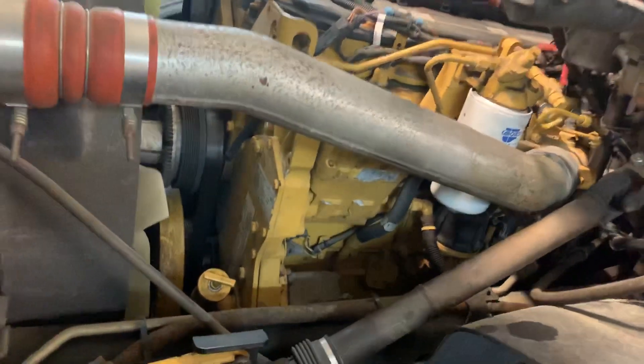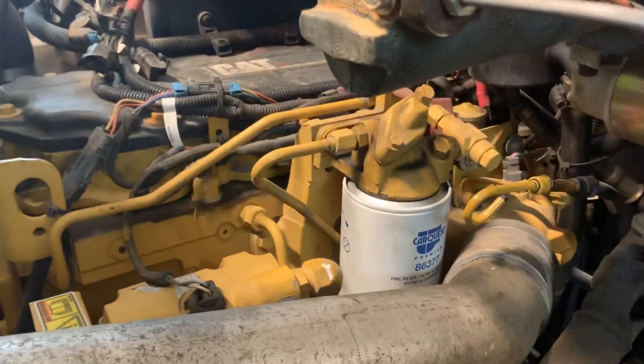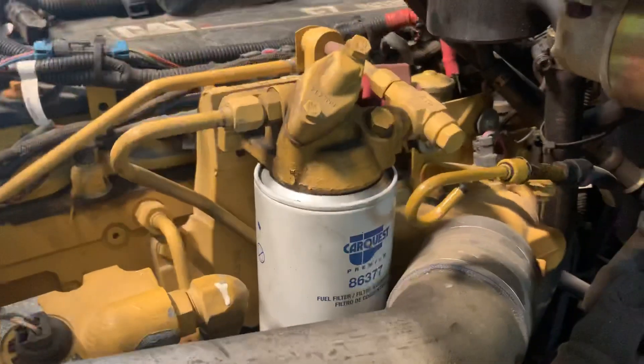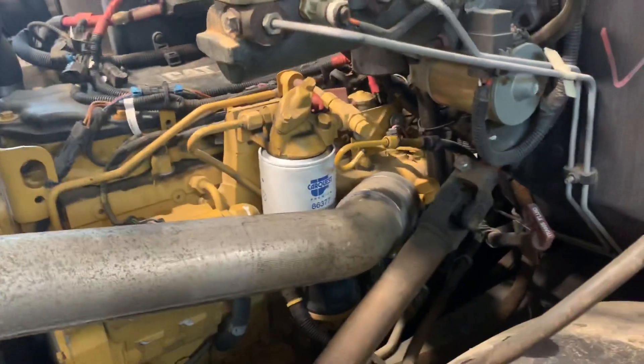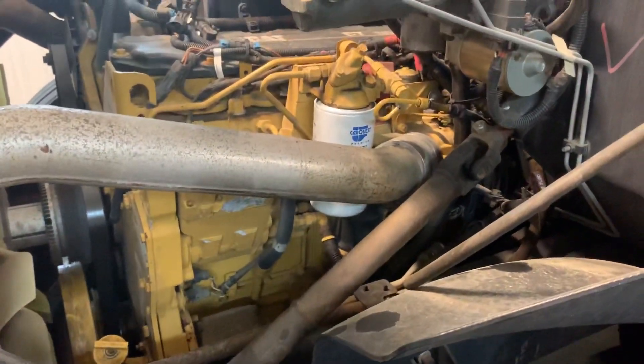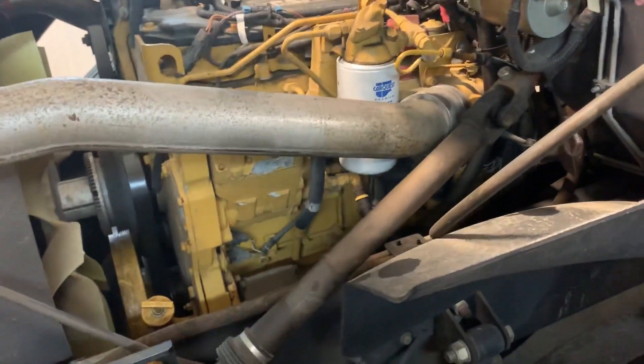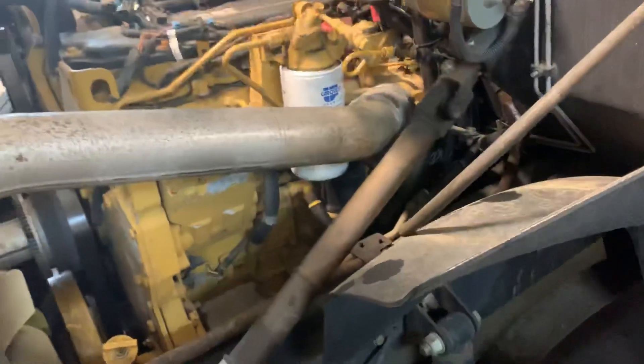Caterpillars do not like aftermarket anything — I'm not going to lie to you, they will chew it up and spit it out. This one has a CarQuest filter on it and it worked, but I've had issues where some engines will run a CarQuest filter fine while others act up if it doesn't have a CAT filter on it.